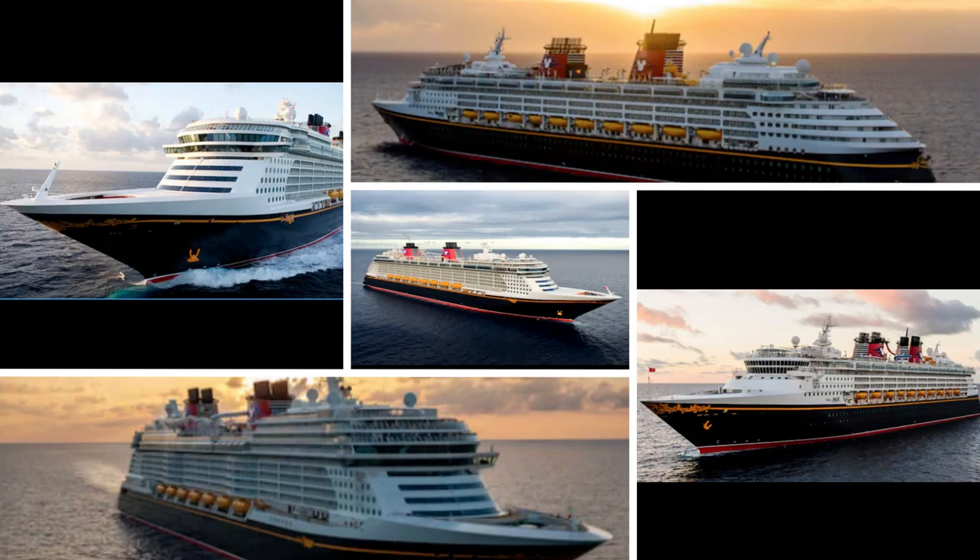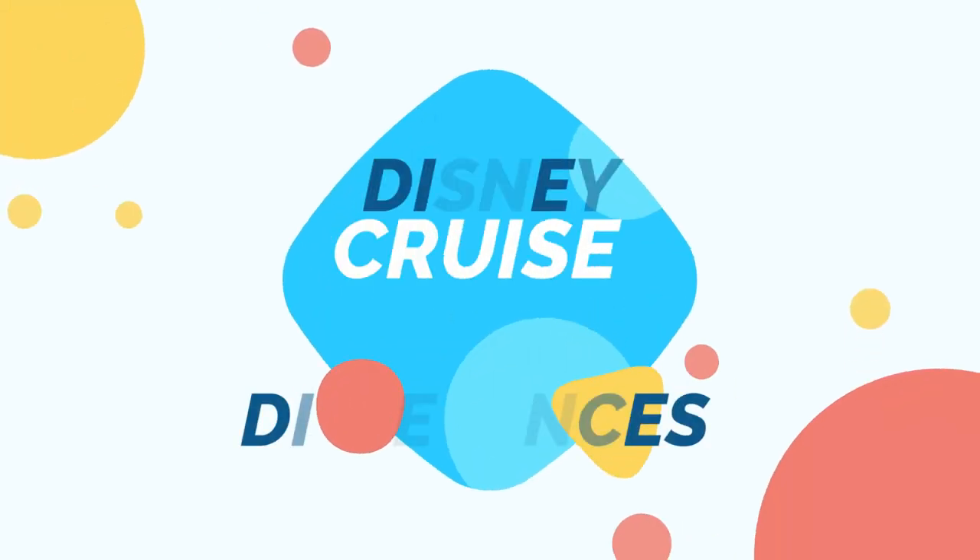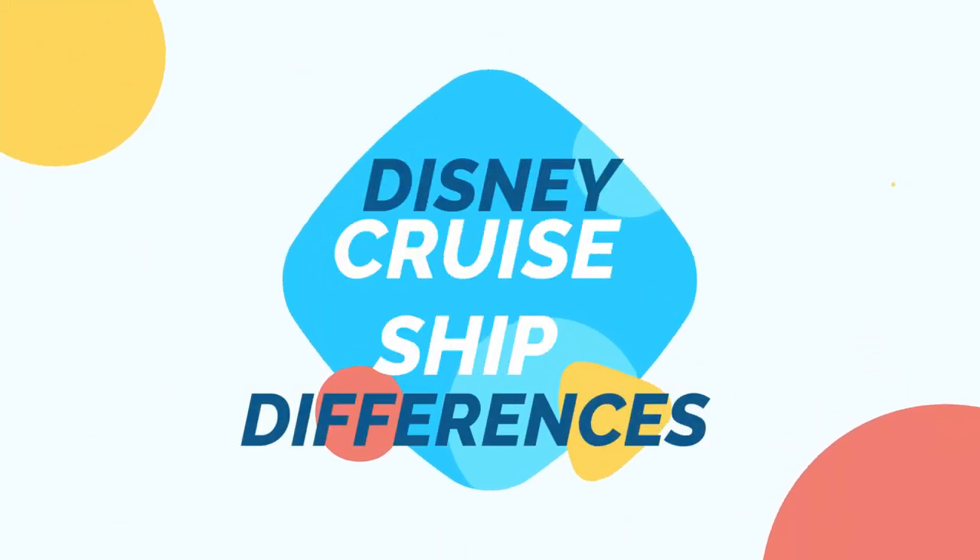Next, consider the ship itself. When it comes to Disney cruise ships, each vessel offers its own unique features and entertainment options, ensuring a magical experience for guests of all ages. So let's take a closer look at some of these differences.